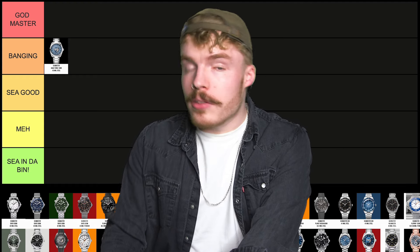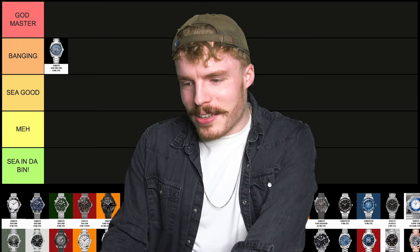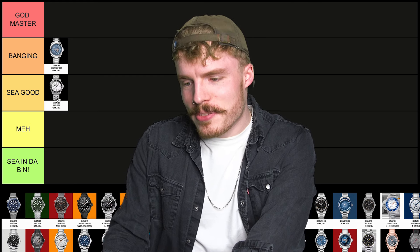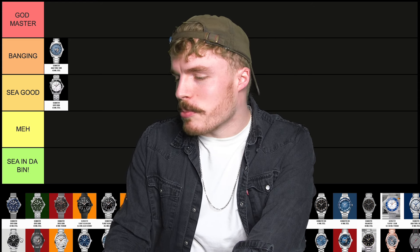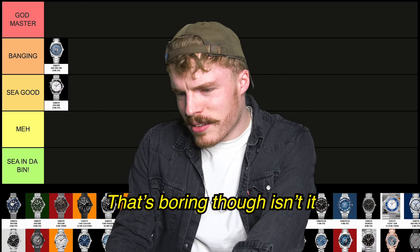The lacquered white dial Seamaster 300 metre. I'm gonna have to speed through these — that was the agreement me and Terry came to. Lacquered white dial Seamaster 300 metre. I like it, I really like it. I'd say it's good — C good. I'm gonna struggle to be critical about a lot of these. It's gonna be a little bit brutal. So many of them are sort of middle of the road.